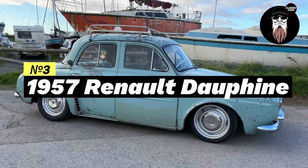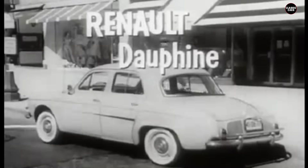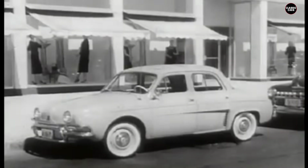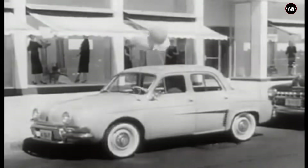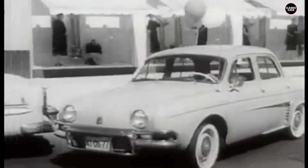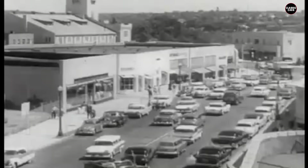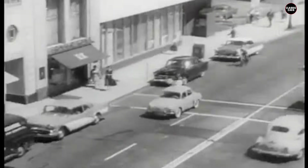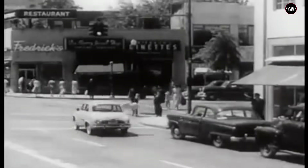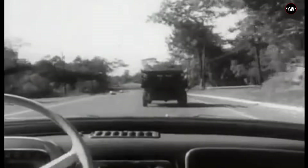Coming in at number three, the 1957 Renault Dauphine. This French import was initially popular due to its low price and cute design. However, it was plagued with mechanical issues, including rust problems and poor performance. Many Dauphines were discarded and eventually found their way to the landfill. Let's explore why the 1957 Renault Dauphine is remembered as one of the worst cars ever to hit the American market.